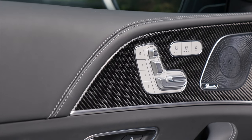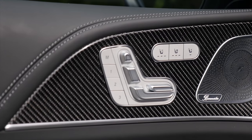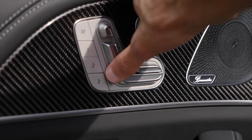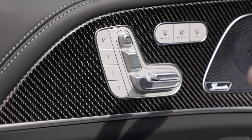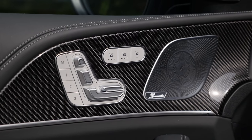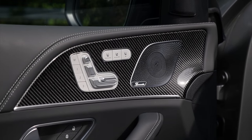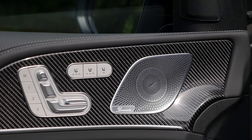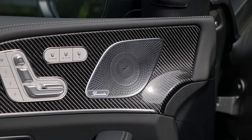Inside the doors, seat controls that can still be physically moved — that's how it's supposed to be. The all-new Mercedes vehicles like the EQS, EQE, and S-Class no longer have physical controls, which is a step backwards. This is still the Mercedes we know and like. Burmester sound system with really great surround sound, carbon fiber insert trim, reasonable door pockets, and an AMG entry badge.